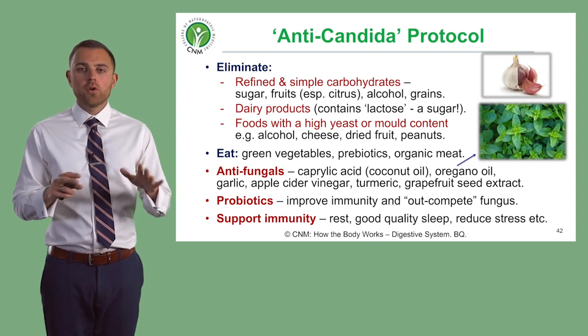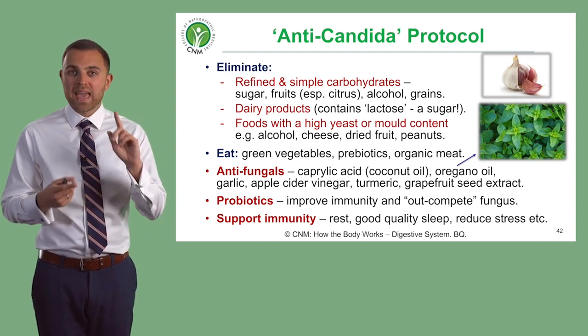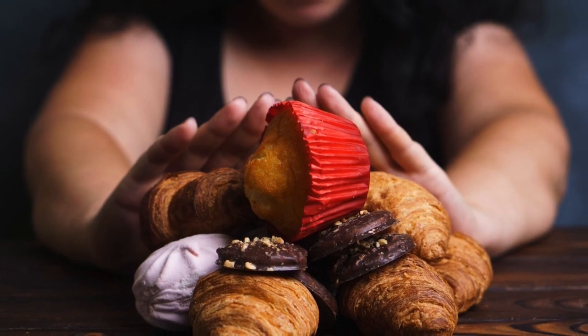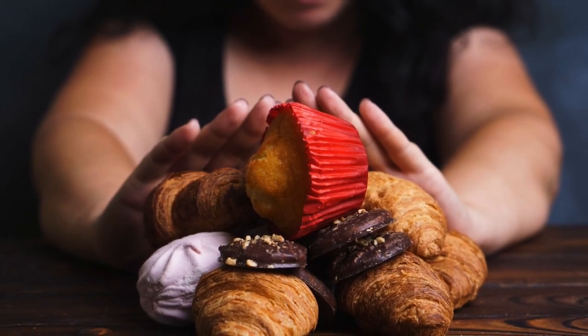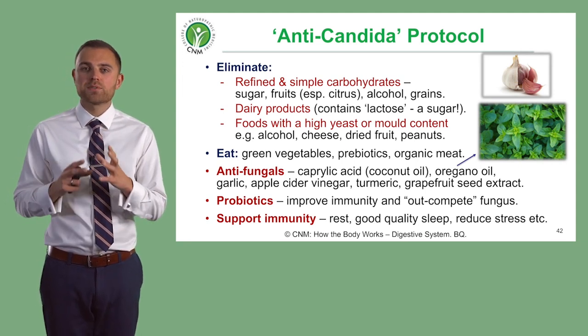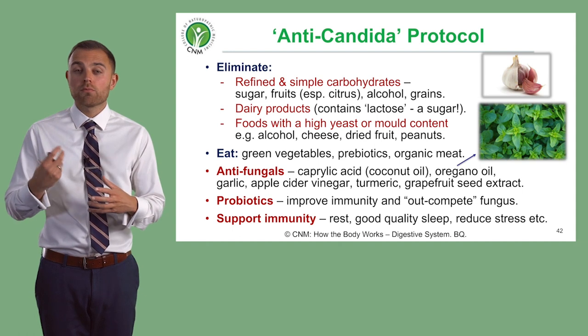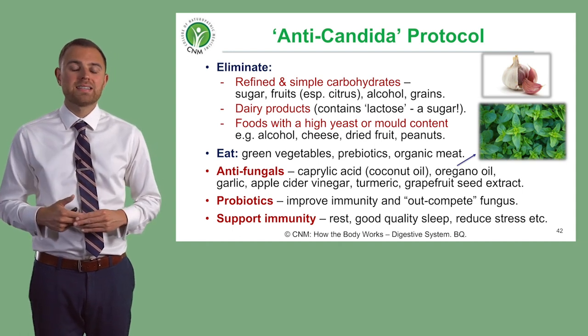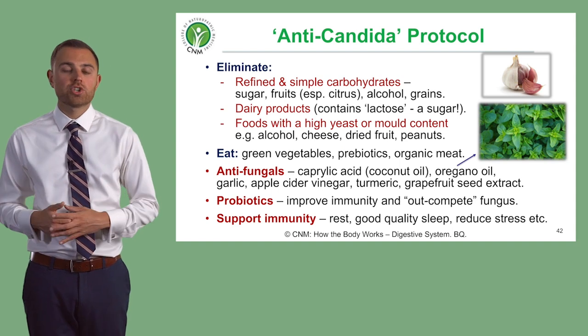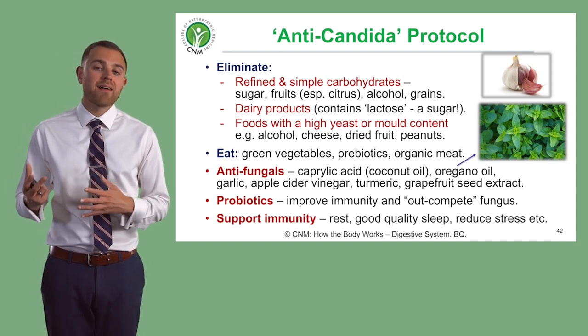First of all, the foods you need to eliminate are any simple or refined carbohydrates — so basically any sugar. You should try to cut out most fruits as well, or at least absolutely minimize fruits with a high sugar content. Alcohol also needs to go, because most alcohols are packed with sugar.